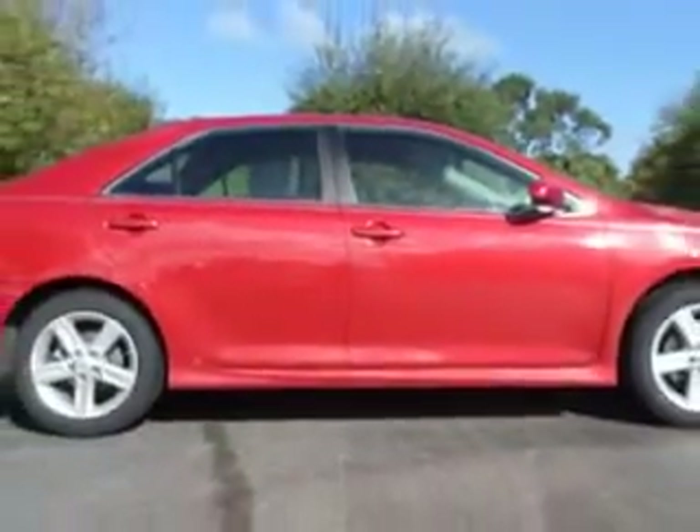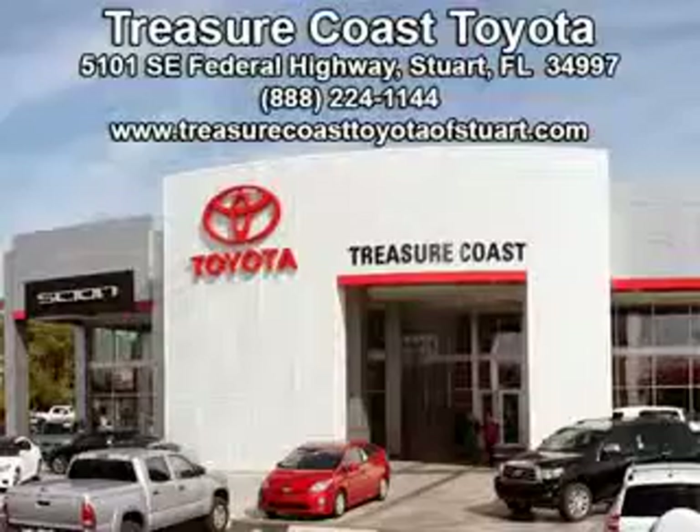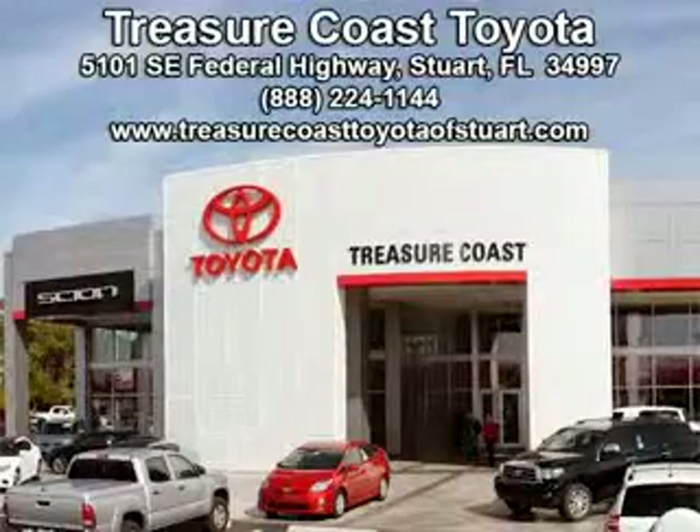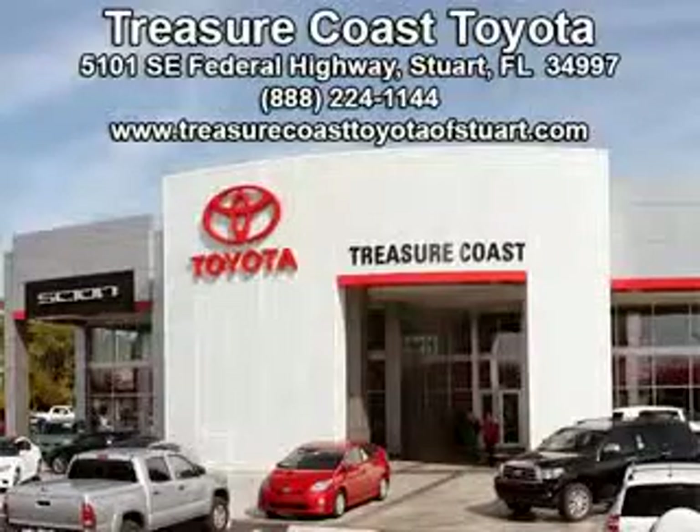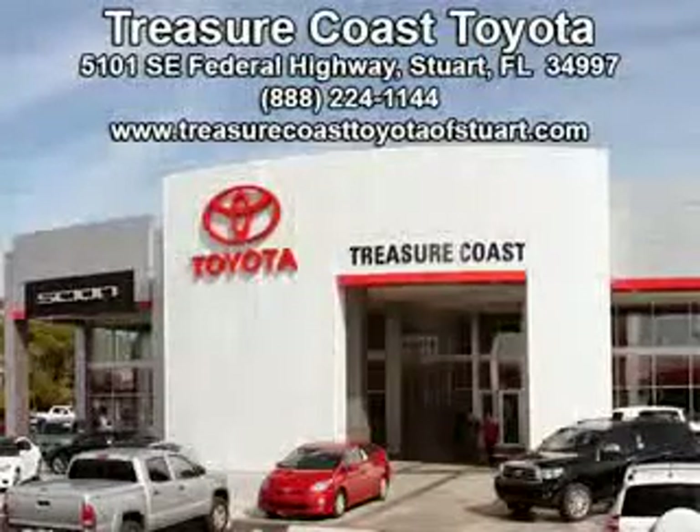Enjoy the drive and have peace of mind in this 2013 Toyota Camry. See us at Treasure Coast Toyota today. Come visit our dealership in Stuart, Florida at 5101 Southeast Federal Highway, or on the web at treasurecoasttoyotaofstewart.com, or call 772-236-5082 now to experience the Treasure Coast Toyota difference.